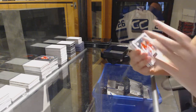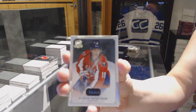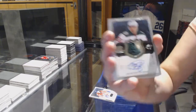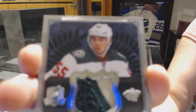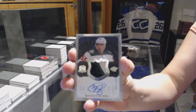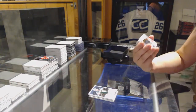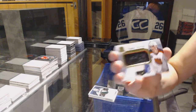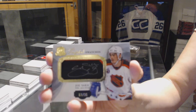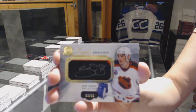We've got a base card number 249 of Nicholas Bagstrom. We've got a two-color rookie patch auto number 249, Matt Dumba. We've got a scripted swatches number 235, Joe Sackick. Joe Sackick's scripted swatches number 35.